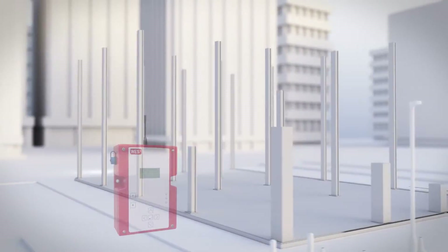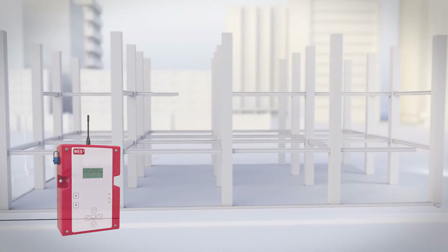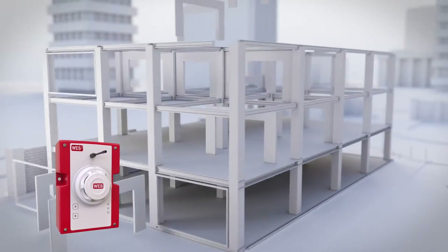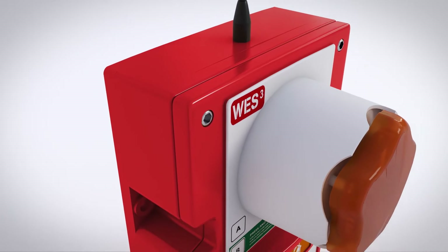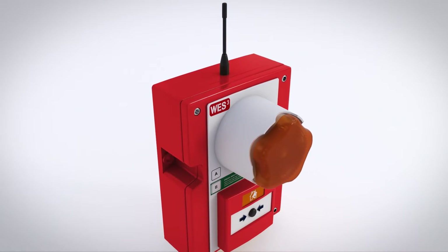Many traditional fire and evacuation alarm systems simply can't cope with the complex challenges of today's built environment. WES3 is different. Developed by the experts at Ramtech Electronics, WES3 uses the latest technology to create a completely wireless system that provides a unique way to protect your site.